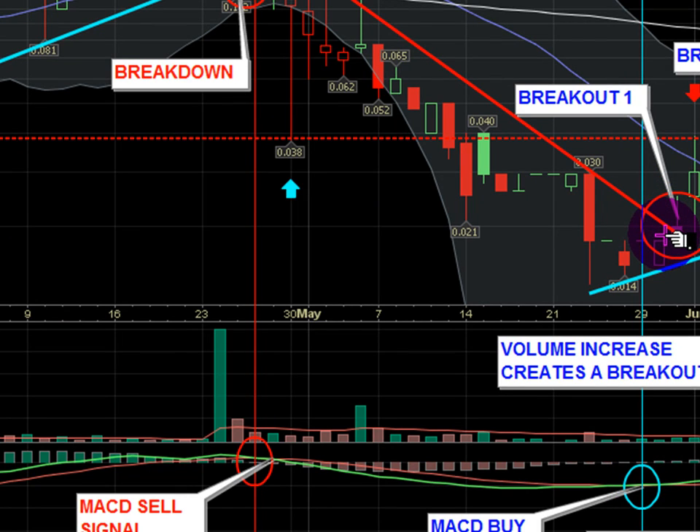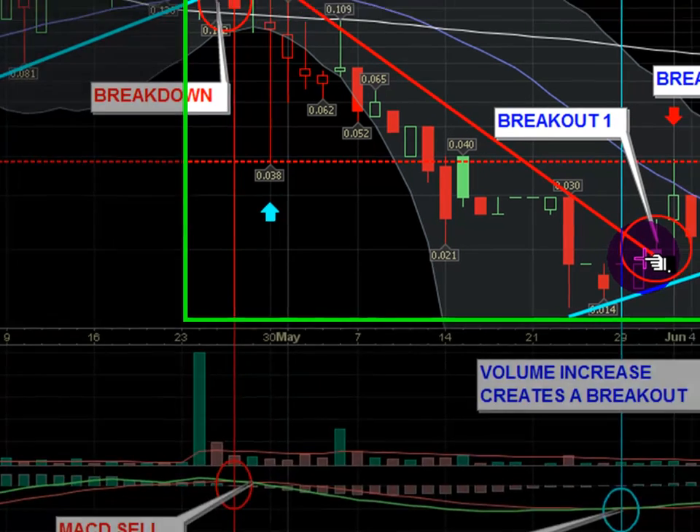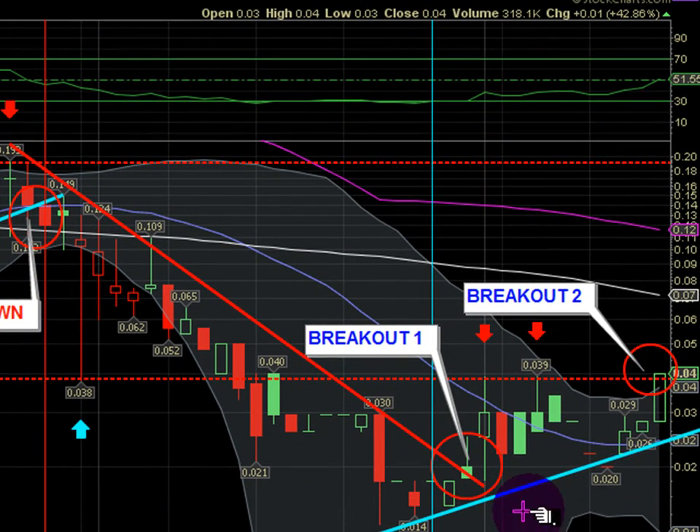We saw the resistance trend line get broken around the exact same time, and now we're starting to build up a new trend. We've basically gone from 1.4 cents all the way to close at four cents. A breakout occurred about two weeks ago around June 4th. Right now, we have the opportunity for another breakout. We've built up some resistance around the 3.9-cent level, which we touched twice on this upward trend.